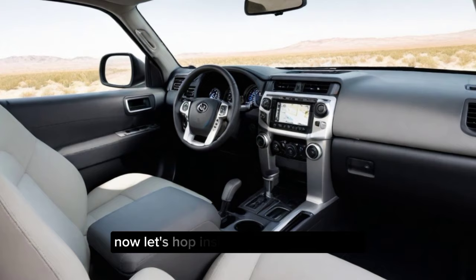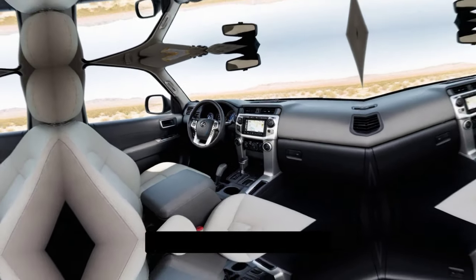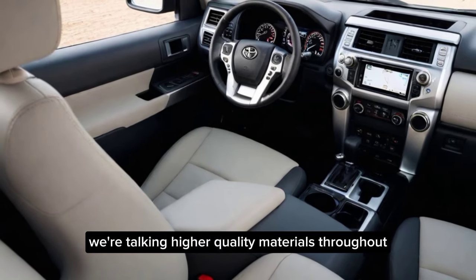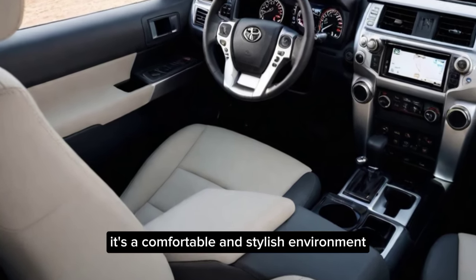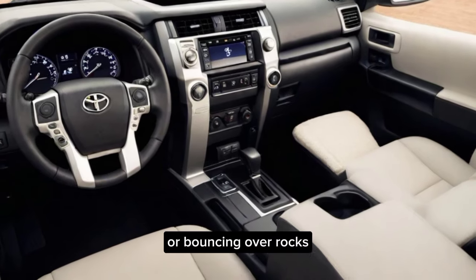Now let's hop inside. The 2025 4Runner's interior gets a major upgrade. We're talking higher quality materials throughout, with soft-touch surfaces and even optional genuine leather upholstery. It's a comfortable and stylish environment, whether you're cruising down the highway or bouncing over rocks.